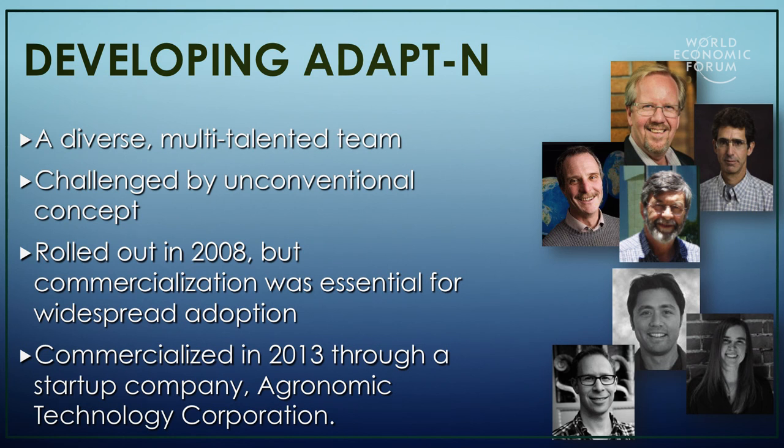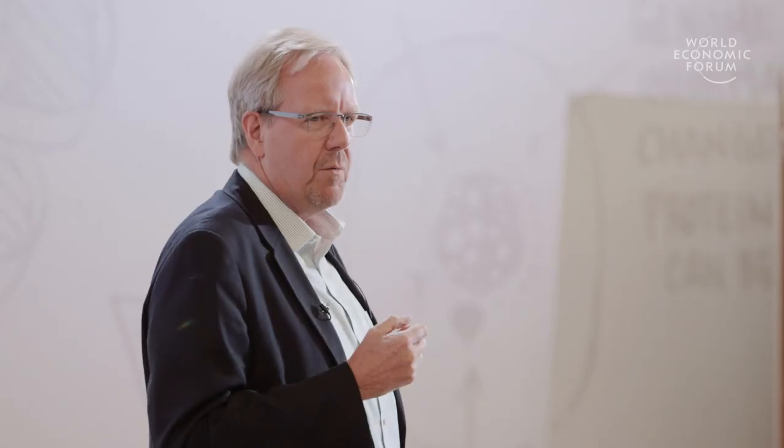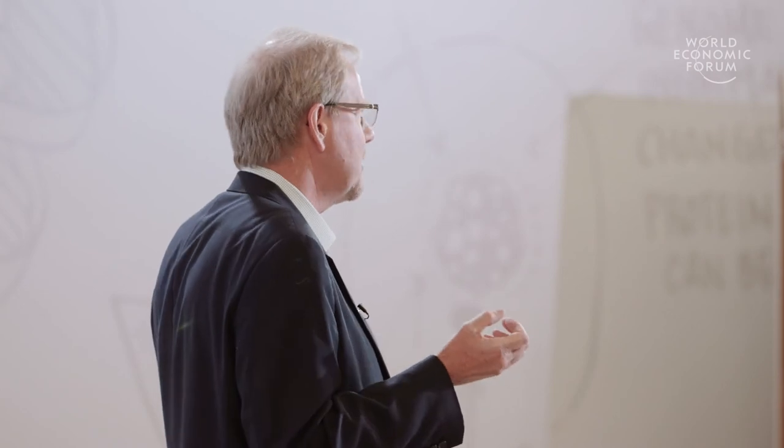We had some challenges ahead. First of all, we had a very unconventional idea that was very difficult to fund even within the research environment, and we needed a very diverse and multi-talented team. But we rolled out ADAPT-N in 2008, and then realized it needed to be commercialized, which we accomplished in 2013 through a startup company.